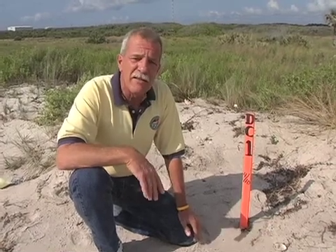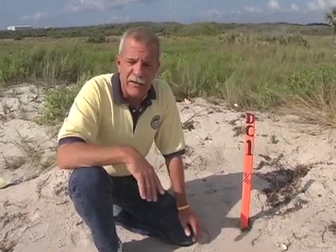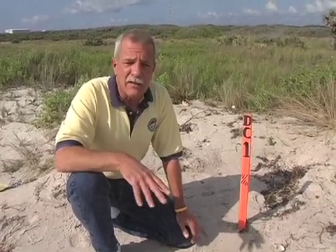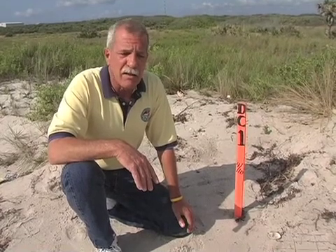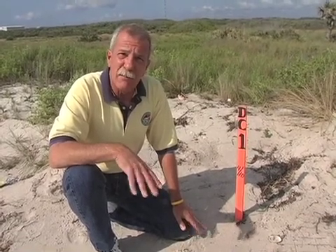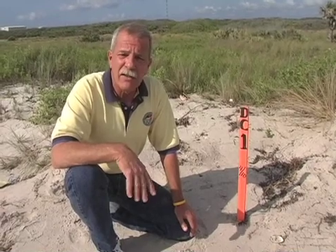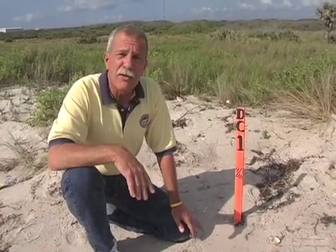Enjoy the site, but if you happen to see a sea turtle, please don't touch it. Call the appropriate county officials and they'll send somebody out like myself that's permitted to handle sea turtles, and we'll take care of the hatchlings or any sick or injured sea turtles.